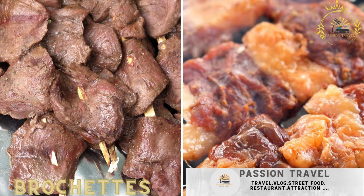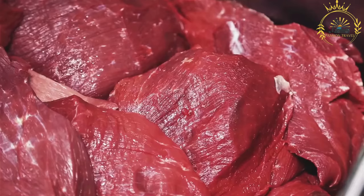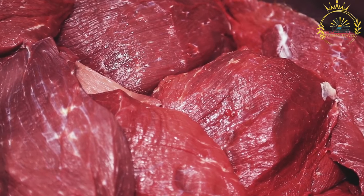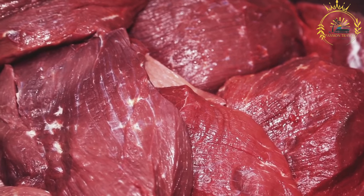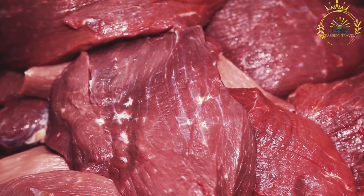Bruchettes — grilled skewers of meat, commonly made with beef, chicken, or fish — are a popular street food in Guinea Conakry and many other West African countries. They are skewered and grilled meat kebabs, often made with a variety of meats and sometimes vegetables. Bruchettes are a flavorful and convenient option for enjoying grilled meat on the go.